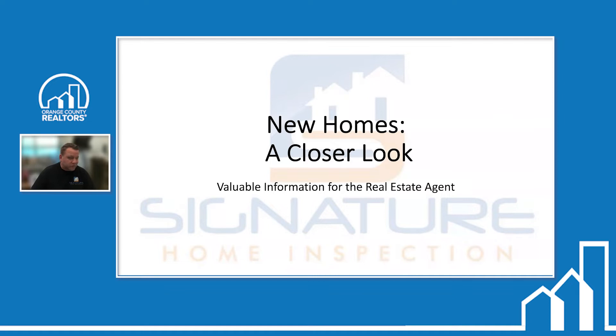Today's class is 'New Homes: A Closer Look — Valuable Information for the Real Estate Agent.' Some of this may be familiar, some may be new. This presentation was done a few years ago and I need to update it. We also teach other classes at different associations around Orange County and LA. Our most popular classes are about mold inspections and home inspections.